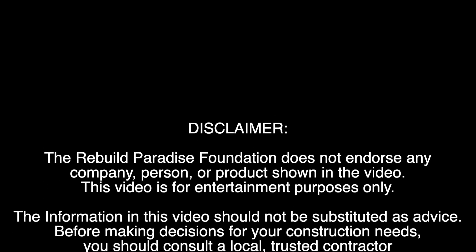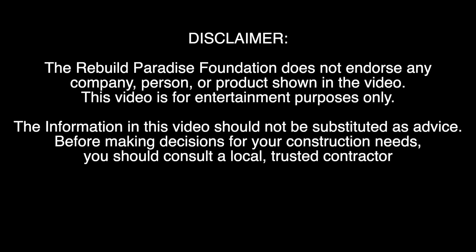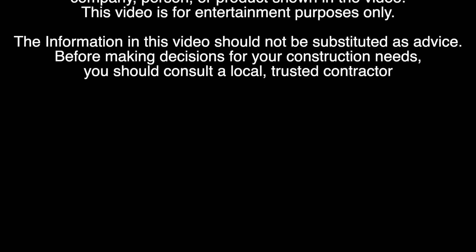Welcome to The Tech Book, brought to you in part by the Rebuild Paradise Foundation. Here we explore innovations in housing technology that you may want to consider when building your home. I'm Vern Sneed and you're watching The Tech Book.